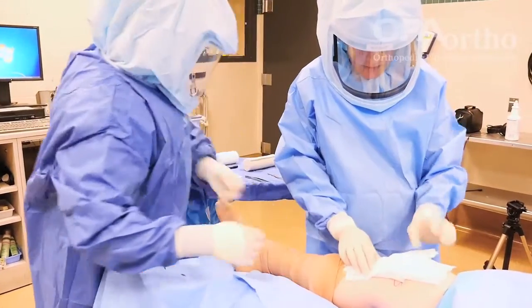The ideal patient for an outpatient total joint is somebody who's young and healthy and really motivated in their rehabilitation. We want to be sure that their cardiac and vascular risks are low, so that they're healthy enough to just have the one day of surgery and the one day of monitoring.